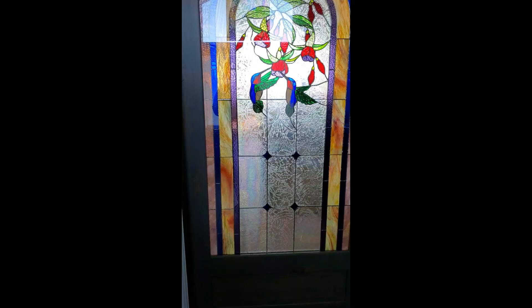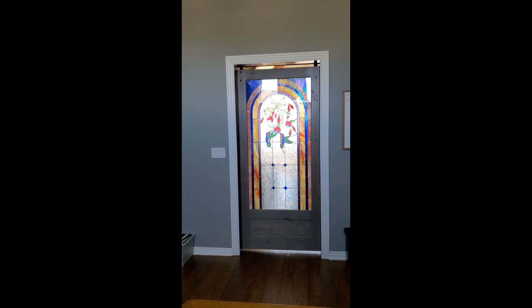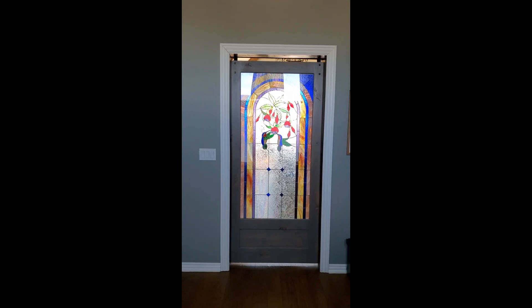I'm going to stand back just a little bit so you can get the full effect here in the office of the door. We hope y'all enjoyed that story of mom making her first barn door in stained glass.